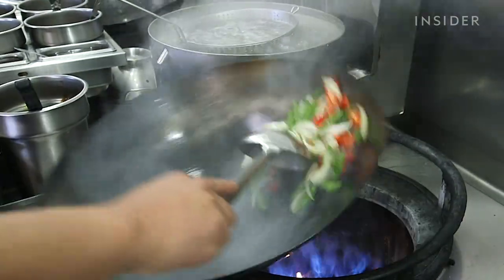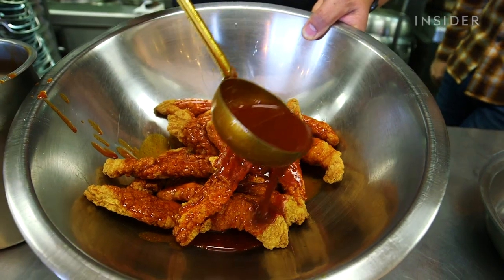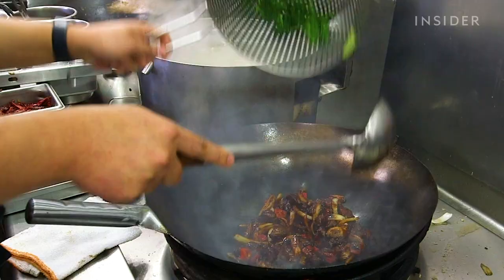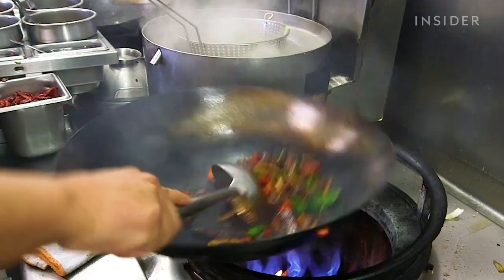The Panda Express test kitchen is where they come to experiment, innovate, and be creative. What they like to do is leverage traditional Chinese principles and backgrounds of regional cuisine. Once they have that as a foundation, they look at what's innovative right now, what's trending, and how to collaborate between Chinese cuisine and American cuisine.